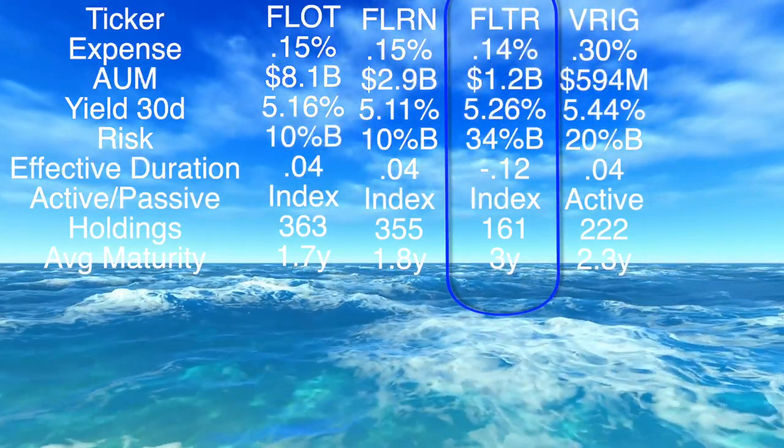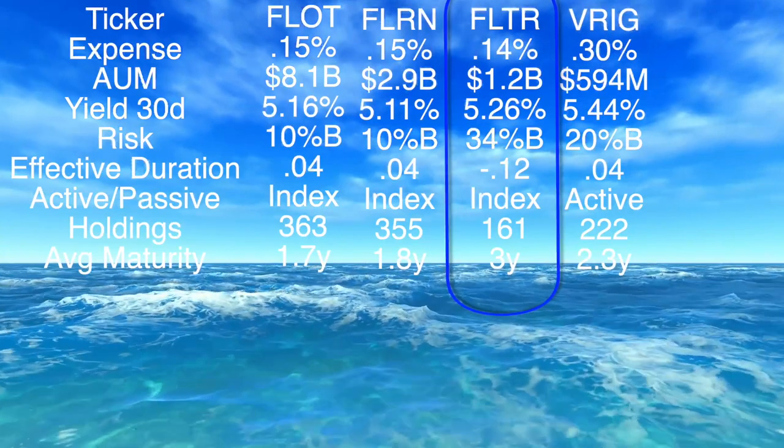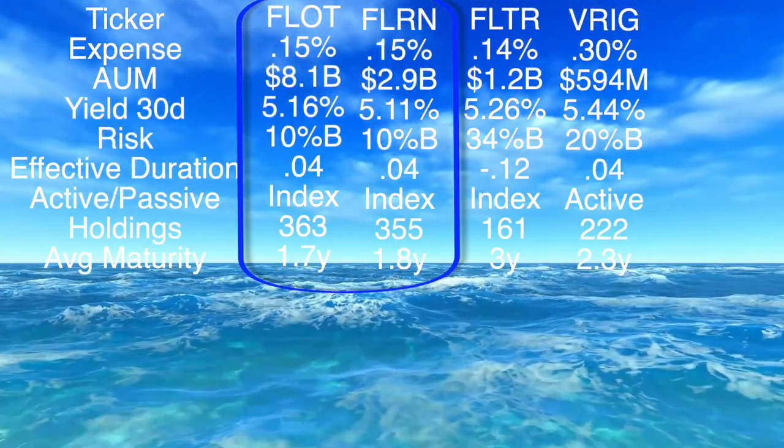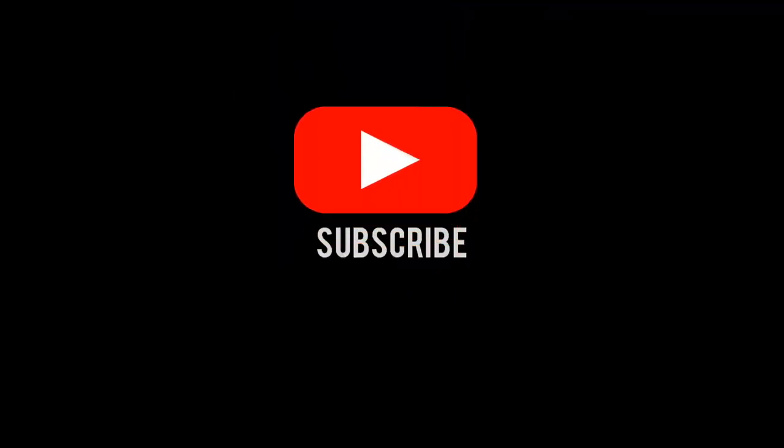So if you want a little bit more risk but higher yield, go for FLTR. Otherwise, it's a toss-up between FLOT and FLRN. That's my review on corporate bond floaters. Make sure to like and subscribe, and have a good one.